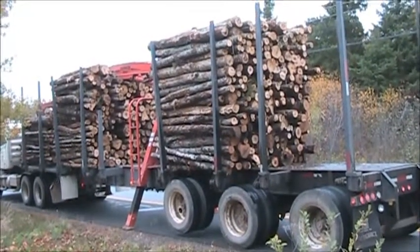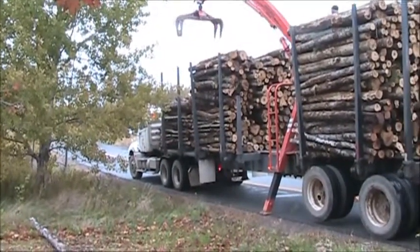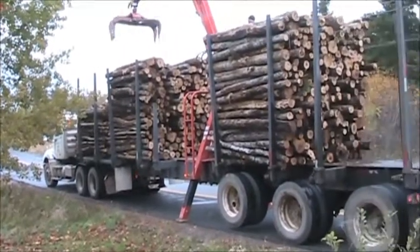4 cord in that pile, almost 4 in that one, and a little over 2 in that one. That's how he's got her figured. Nice wood.